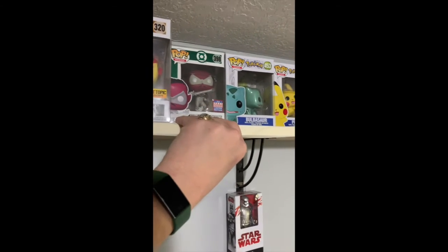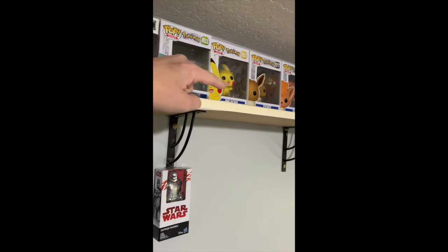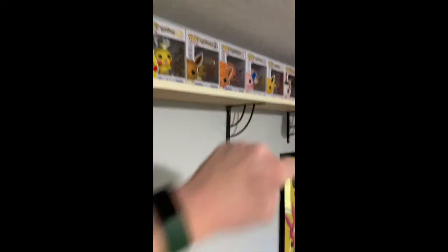Next, I've got a few Pokemon Pops, including Bulbasaur, Pikachu, Eevee, Vulpix, Mr. Mime, and Jolteon.